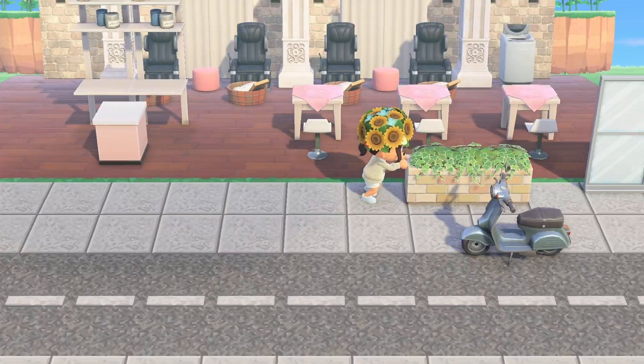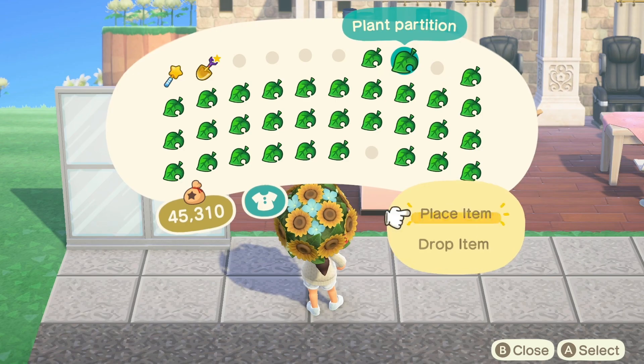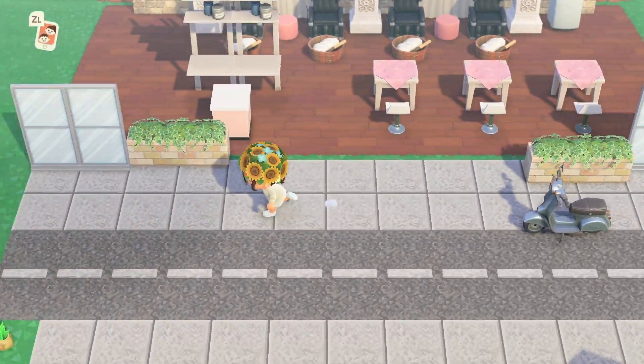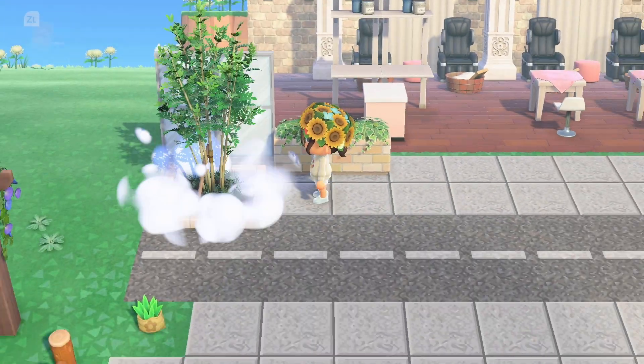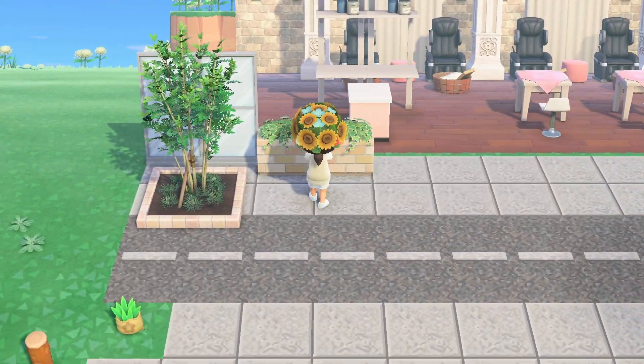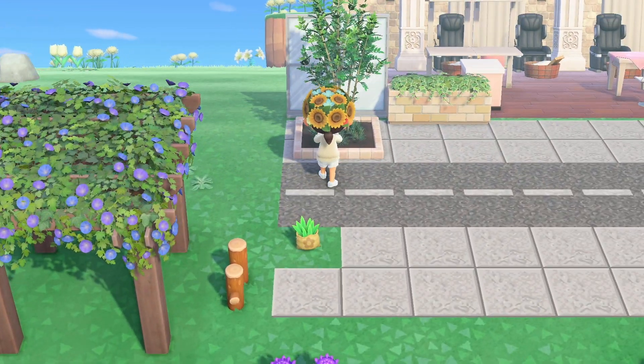Now I'm just going to decorate the streets a little bit. This is the first time I'm ever doing a road in Animal Crossing — it's so different from what I usually do, but I really like it. The scooter and the evergreen ashes with the planters just look so cute together, so I thought it was a good kind of entrance for the salon.